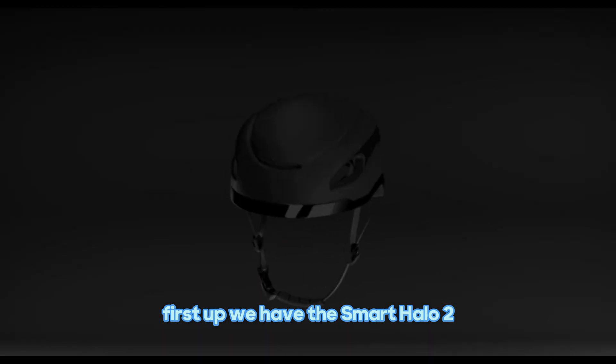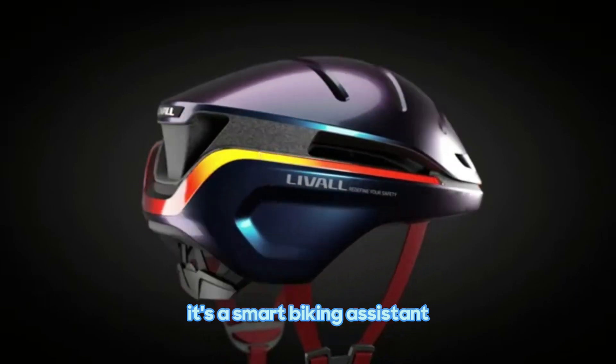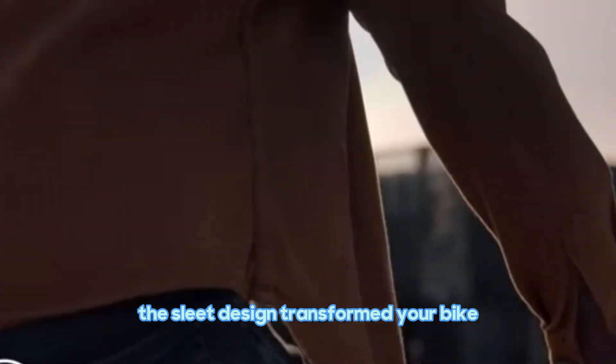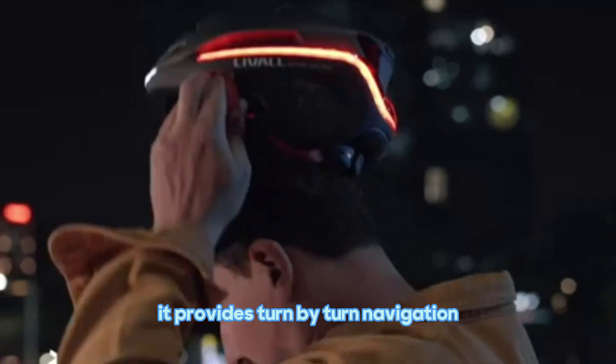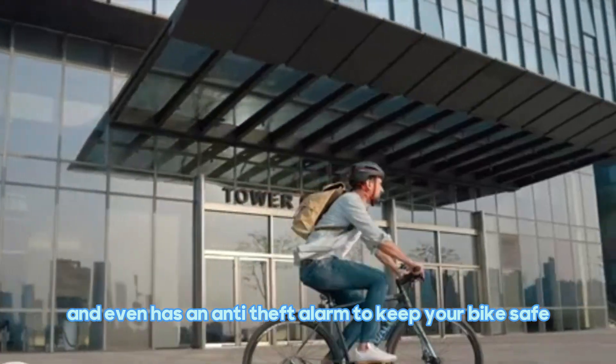we have the Smart Halo 2. It's not just a bike accessory, it's a smart biking assistant. The sleek design transforms your bike into a smart bike. It provides turn-by-turn navigation, tracks your fitness stats, and even has an anti-theft alarm to keep your bike safe.